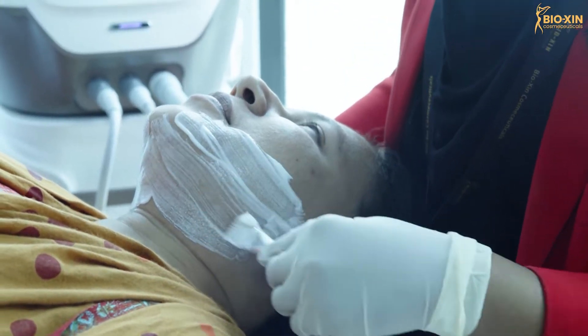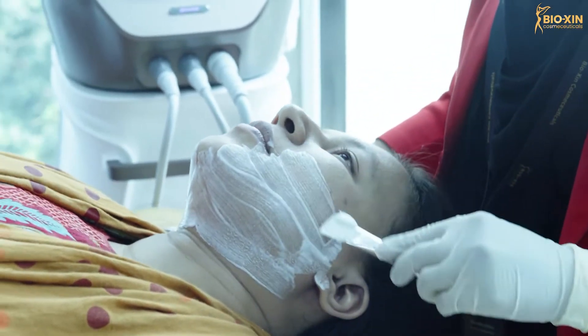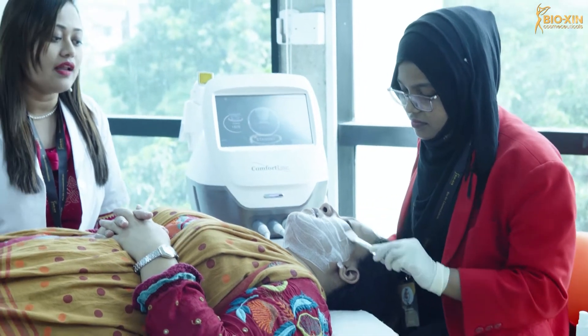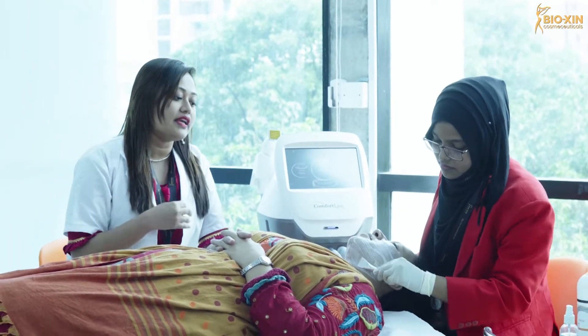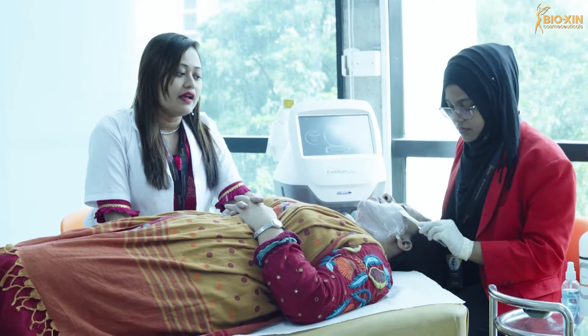When you do this, you can get a lot of contact lotion. This lotion will give you a glowing effect, so you can get deep cleansing.